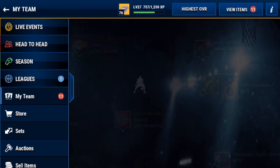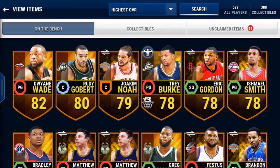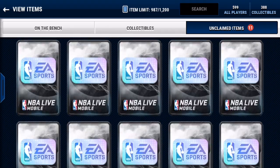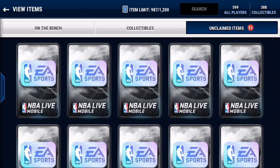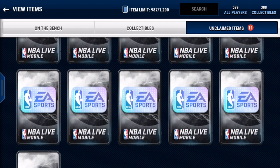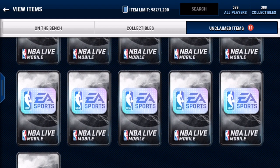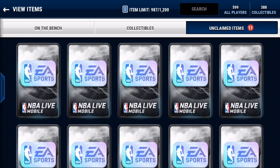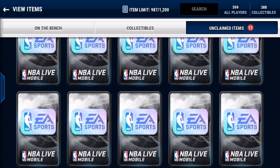Yo, what is going on guys, welcome back to another video on my channel. Today I am going to be opening 11 signature packs on NBA Live Mobile. I believe this cost a whopping above 2 mil, so it's a pretty big pack opening — I do believe it's the biggest signature pack opening on YouTube. Make sure you drop a thumbs up, and if you haven't entered my 3 million coin giveaway on NBA Live Mobile, make sure you go ahead and enter that giveaway and check out that video as well.